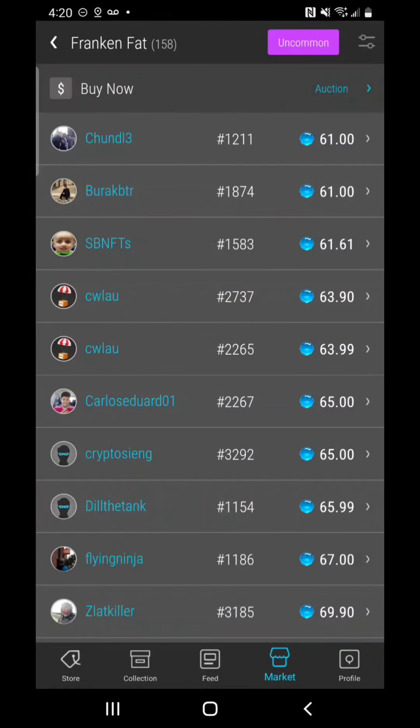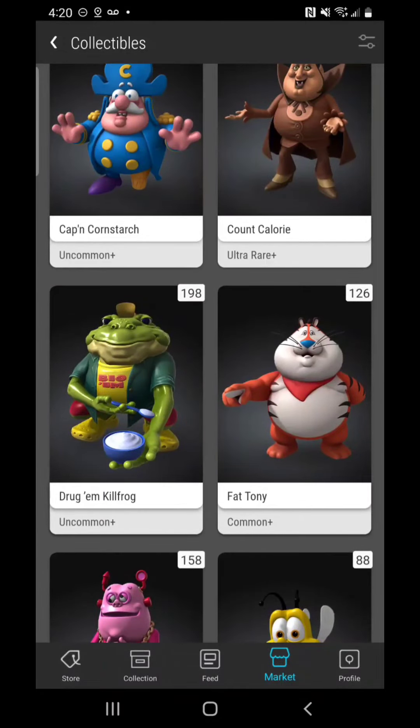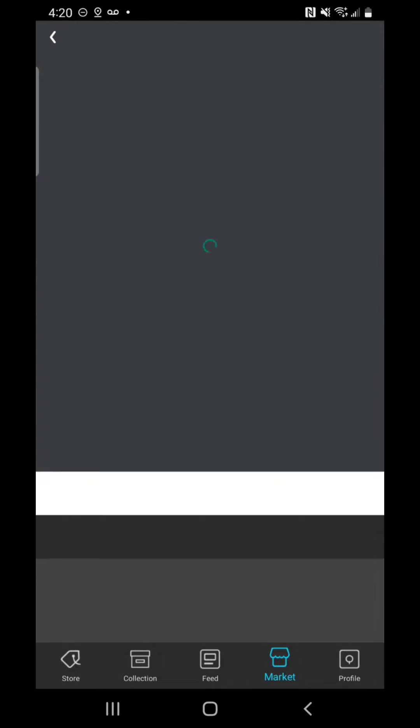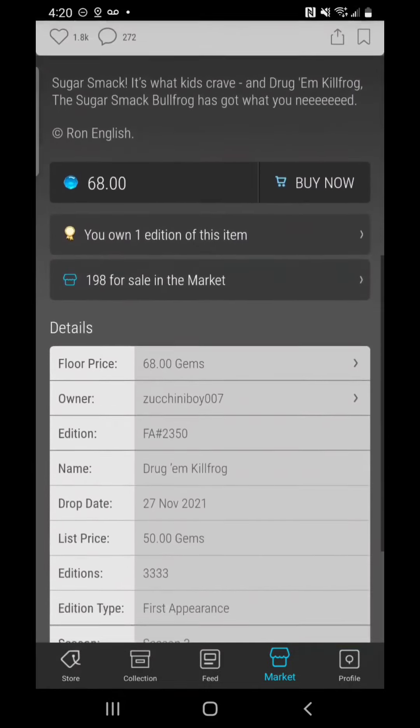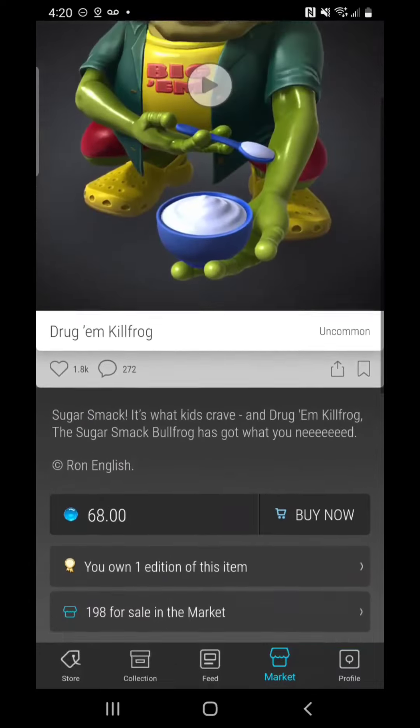The last one that I want to tell you could do very well, and is at a great price right now, is Drug Them Kill Frog. Look at this ugly dude — 198 on the market with a floor price of 68. When this one came out on the drop it was also 58 gems. You might get a steal as this one could crawl back to 60 gems, so keep your eyes on that one.